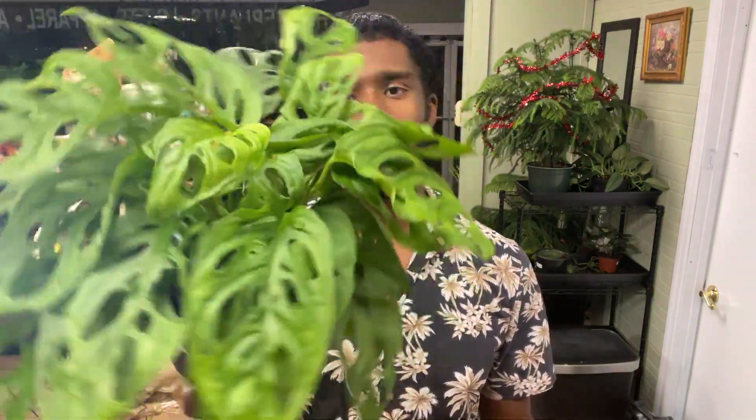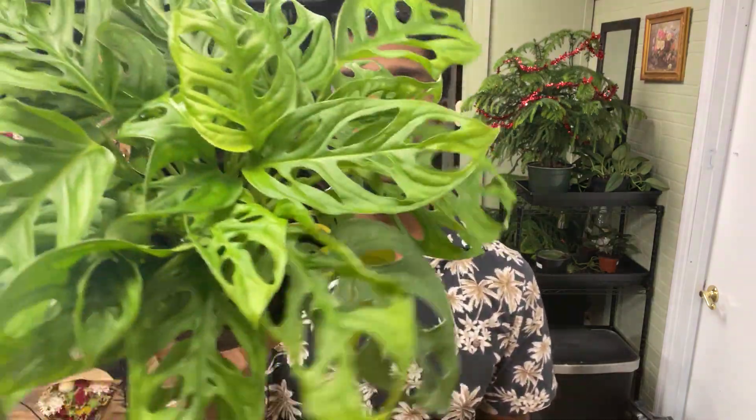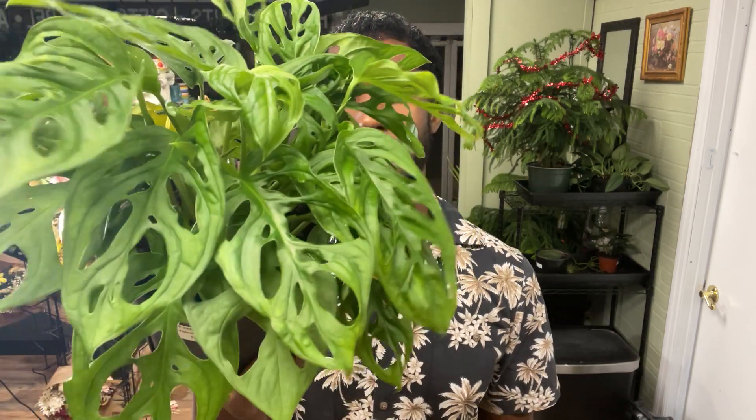These do like to vine and climb. So if you get a moss pole, something it can climb up and kind of spread out on, it'll do well on that. I want to thank y'all for watching the video — please make sure you like and subscribe if you liked what you saw today, and I'll catch you on the next one.